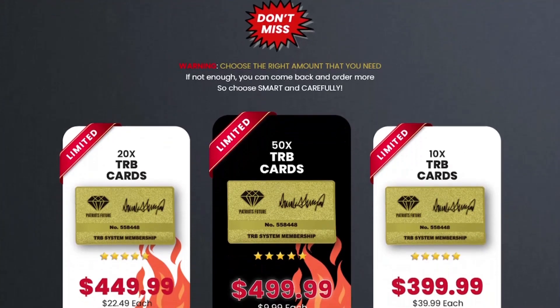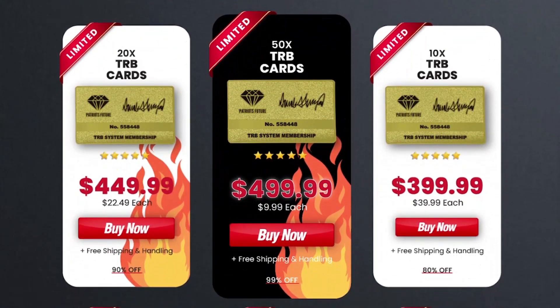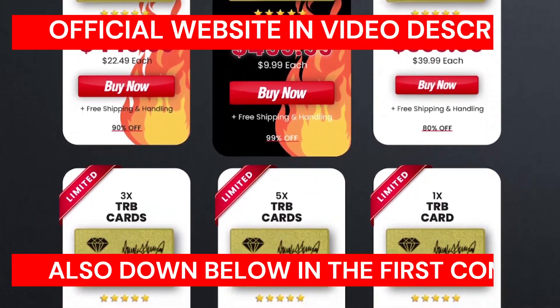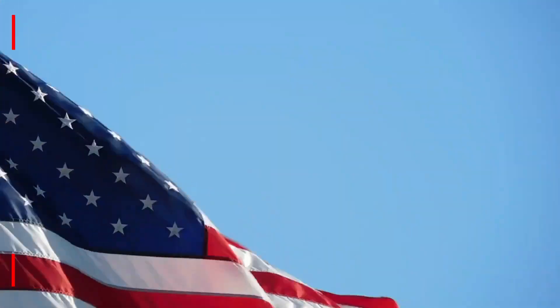The TRB membership card is what every single patriot Trump supporter is passionately waiting for. Now you can validate your Trump products and get your TRB card. We know you were waiting passionately for so long and now is the time to get what was promised. Make your dreams come true because this is your only chance to get a hold of TRB membership cards.